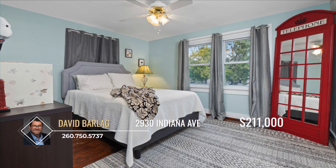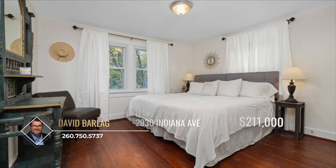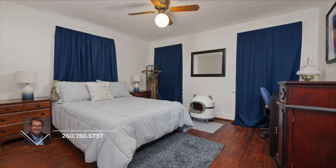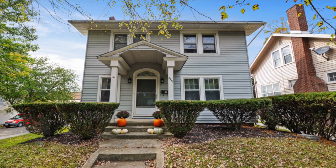Located just a short walk from Foster Park and close to shopping, dining, and downtown Fort Wayne, this home is the perfect mix of charm and convenience. Call David Barleg to schedule your private tour today and make this home yours.